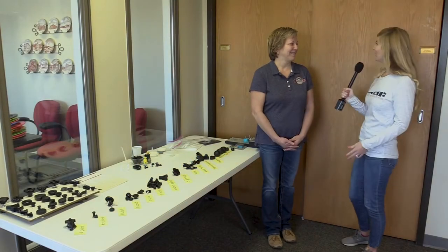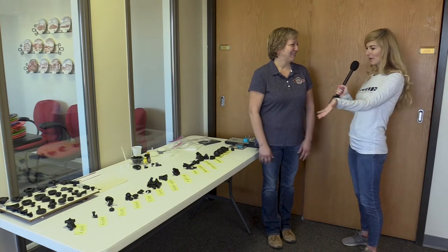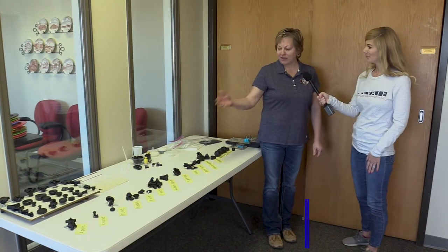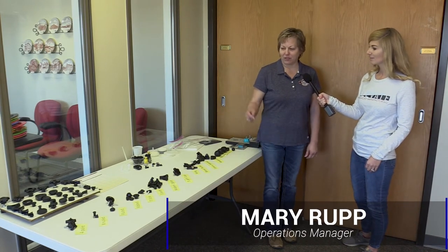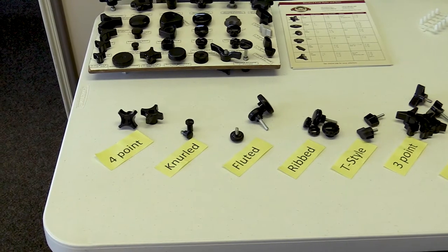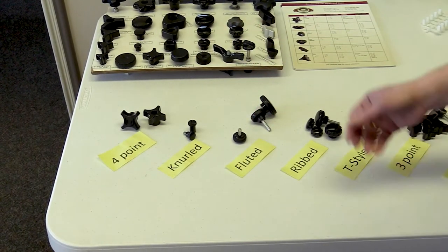So now I'm here with Mary Rupp. I hear you're going to be our tour guide today, but before we get started, can you tell me a little more about these products on the table? Sure. These are adjustment knobs — they're a proprietary line of product here at Jackson Manufacturing. We have a variety of styles, sizes, and options for them.